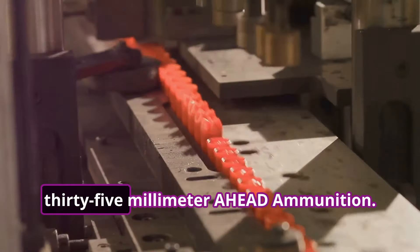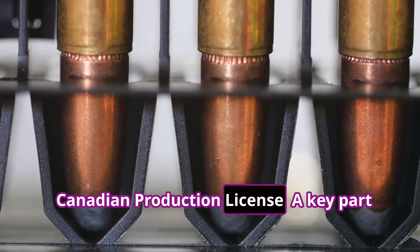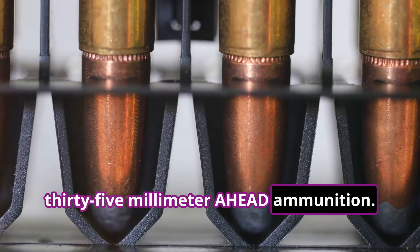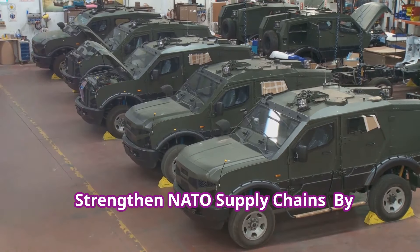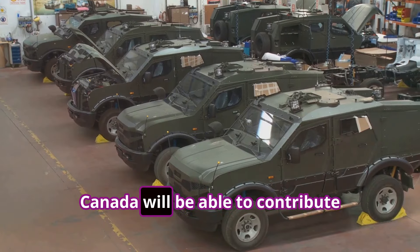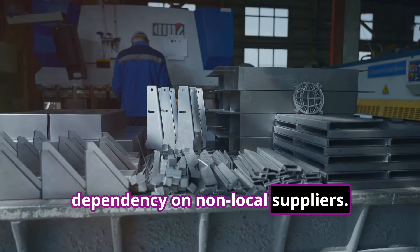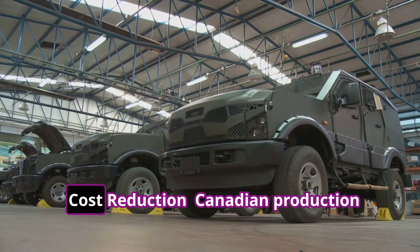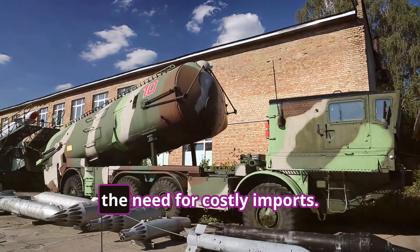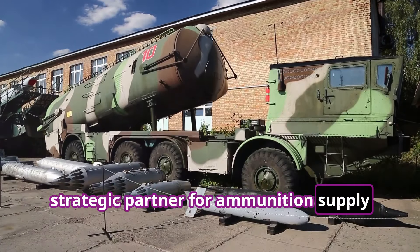Ammunition production — German 35mm AHEAD Ammunition — Canadian production license: a key part of this proposal is for Canada to secure a production license for the German 35mm AHEAD ammunition. This will support NATO's collective defence, ensuring faster resupply and reduced dependency on non-local suppliers. Canadian production will reduce the overall cost of fielding this advanced SHORAD system by eliminating the need for costly imports. It will also position Canada as a strategic partner for ammunition supply during times of conflict.